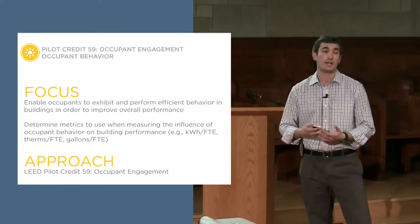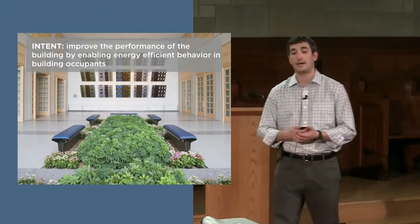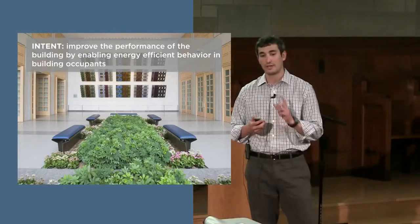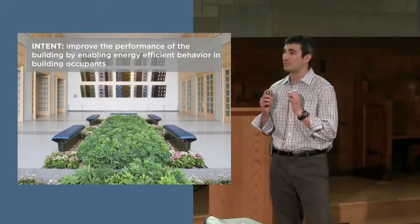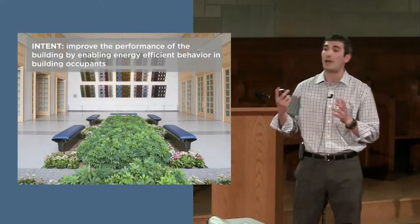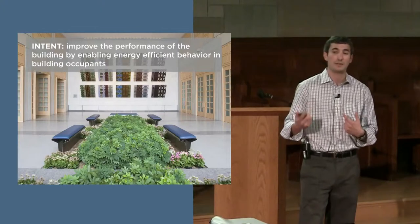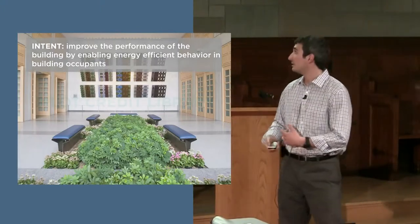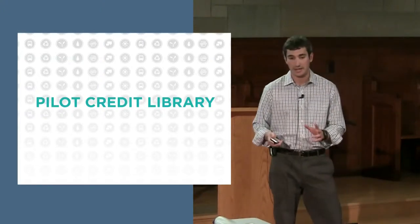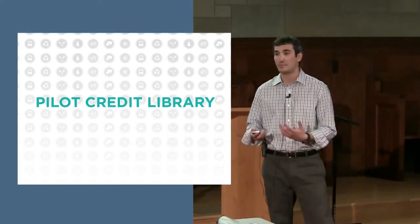Our approach right now is this LEED pilot credit we launched in early March, called Occupant Engagement. The intent is to improve the performance of the building by enabling energy-efficient behavior in building occupants. We carefully chose the word 'enabling' to get away from strictly behavior change — a lot of times occupants didn't lack the behavior, they just didn't know how or what resources they could use. This credit focuses on putting education components or technology in place to enable those occupants to perform energy-efficient behaviors.